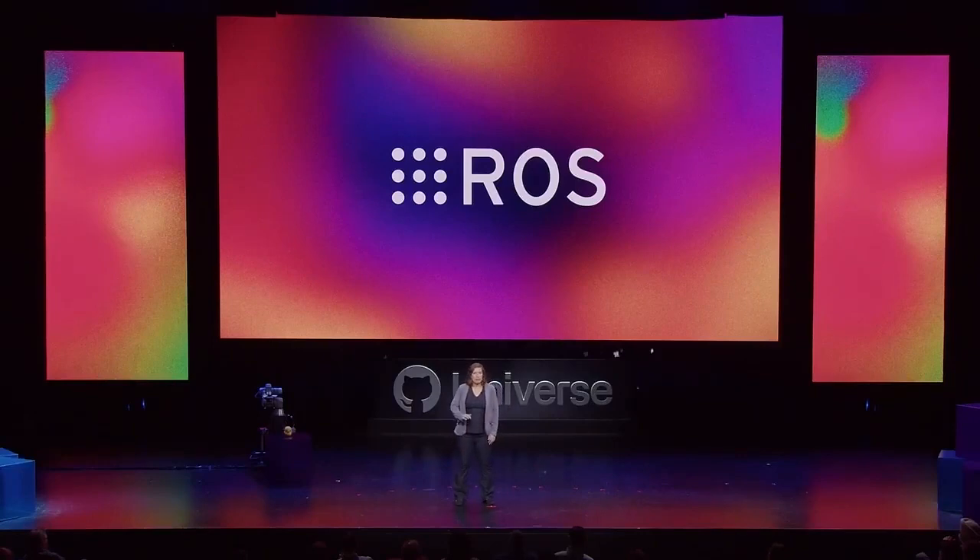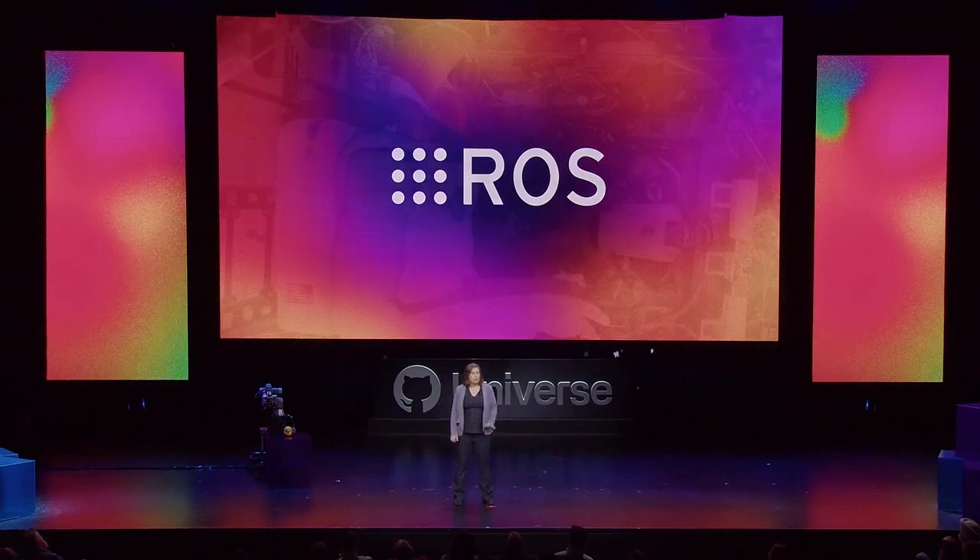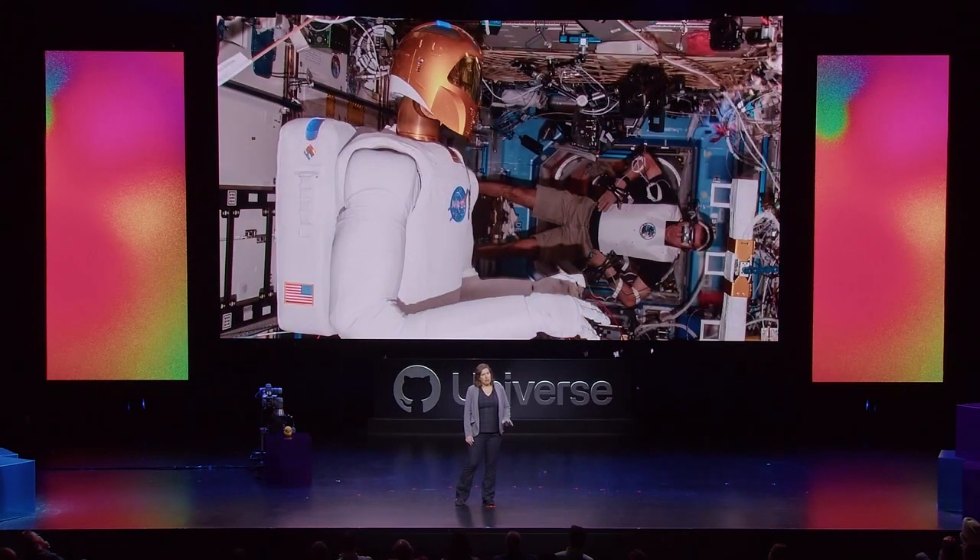The hardware we use daily is a great reminder of how we're integrating open source into our lives, from baby monitors to household appliances and even robots. Many of the robots you see today are powered by the Robot Operating System, which is completely open source. This powers hundreds of different types of robots, from your vacuum cleaner to NASA's Robonaut 2, a humanoid robot built to help our astronauts work and explore in space.